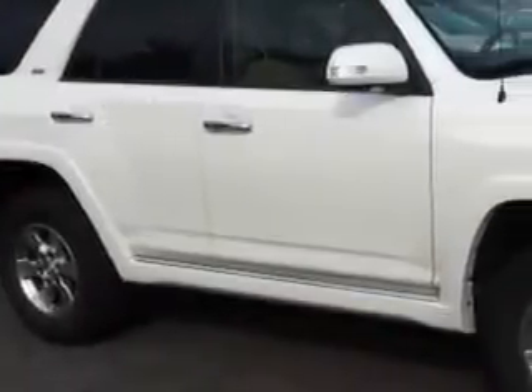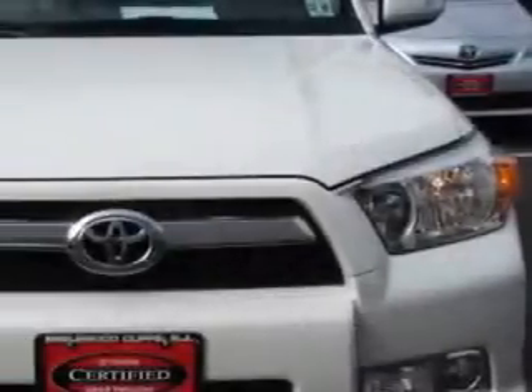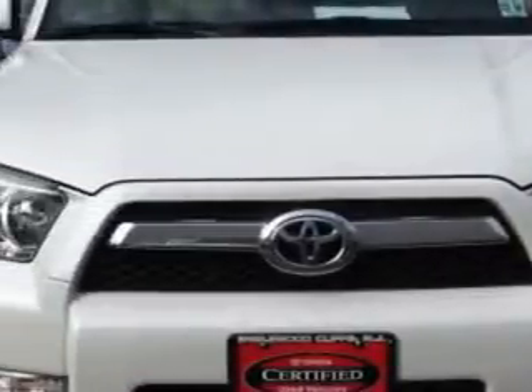You will love this Blizzard Pearl 2011 Toyota 4Runner SUV 4x4, equipped with a 6-cylinder engine and an automatic transmission. Enjoy an impressive 22 miles to the gallon on this great SUV.